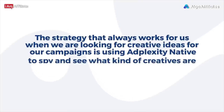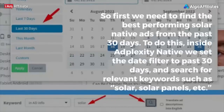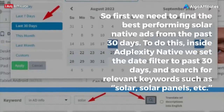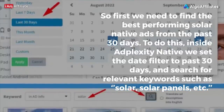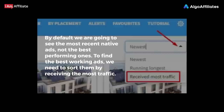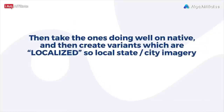Finding creatives that work: the strategy that always works for us is using AdPlexity Native to spy and see what kind of creatives are doing well on native traffic sources, and then adapt them to Facebook. First, find the best-performing solar native ads from the past 30 days. Inside AdPlexity Native, set the date filter to past 30 days and search for relevant keywords such as solar, solar panels, etc. By default you'll see the most recent ads, not the best-performing ones — to find the best working ads, sort them by the ones receiving the most traffic.